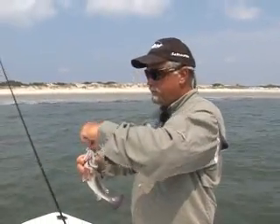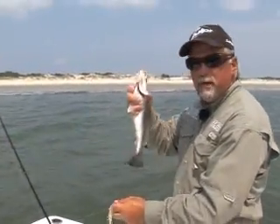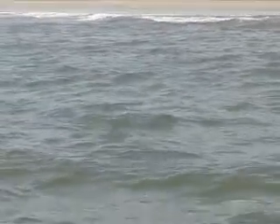Right there it is, y'all — for all y'all that's been calling and asking how we're doing it, well, right here it is today: artificial bait on a popping cork. Oh, there he was right there — he came back and got it again. That's when that not jerking hard pays off the best right there.